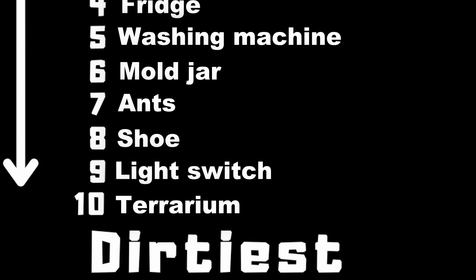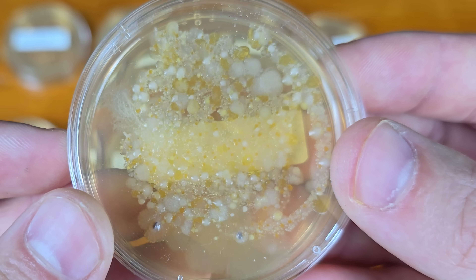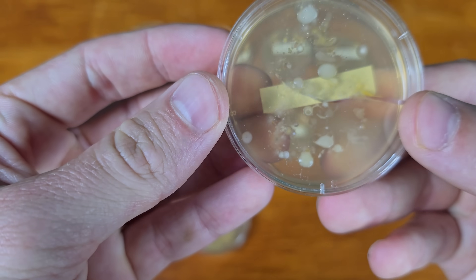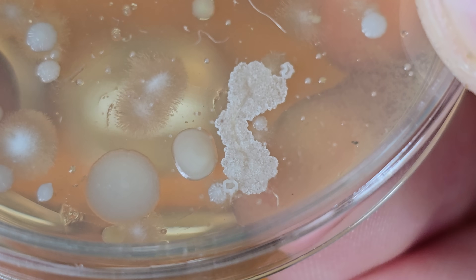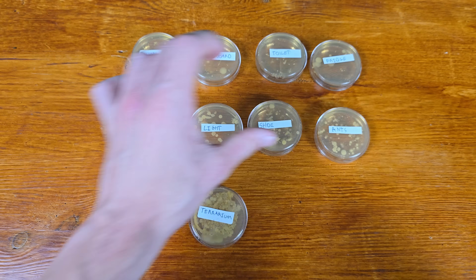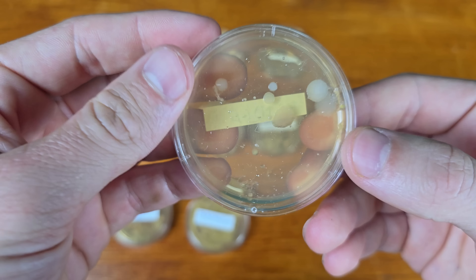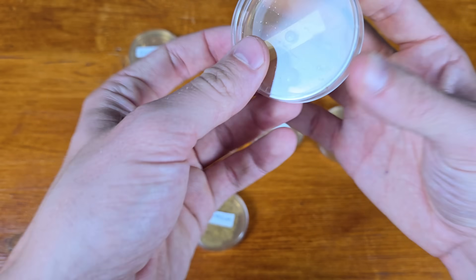On to day two — things have changed a lot, but not with the terrarium, which was already pretty full on day one. The bacteria are taking on the pattern I drew — pretty cool. The hand plate has something weird on it but I'm not sure what. As expected, the mold jar has a lot of bacteria. My new washing machine has some yellow bacteria — that's bad, definitely bad. The fridge is still pretty clean, but what's concerning me is that my fridge is dirtier than my toilet. That can't be good.